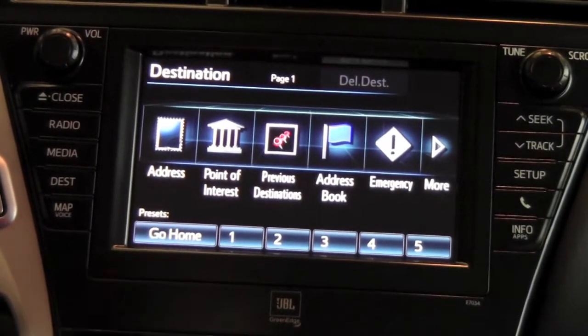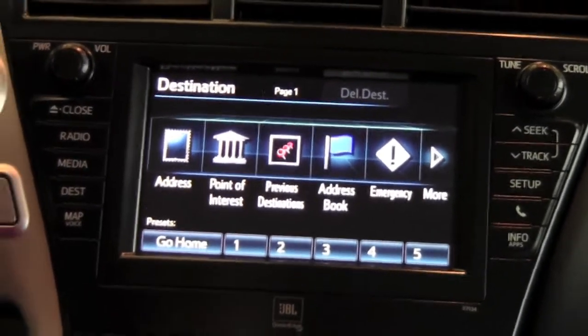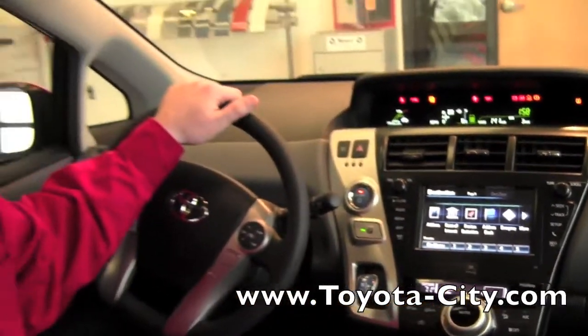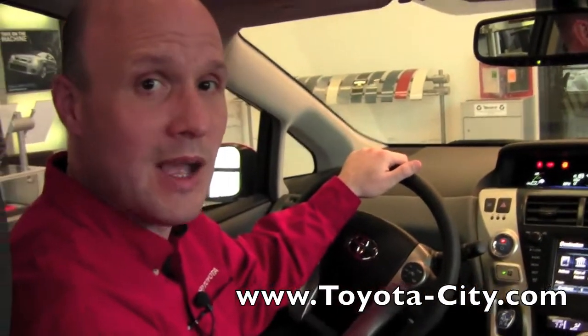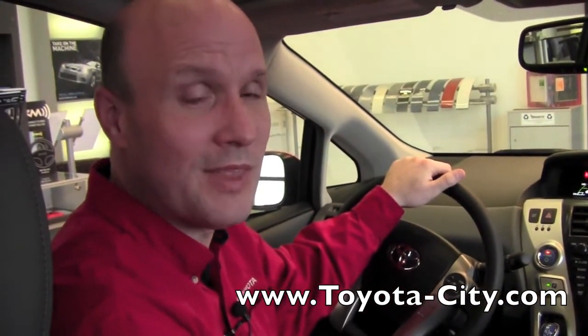you'd be able to press the go home button and no matter where you're at in the country, it'll give you turn-by-turn directions on how to get home. That's the basic operation on the navigation settings in the 2012 Prius V. Thanks for watching.